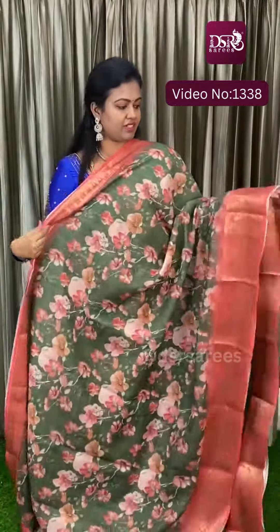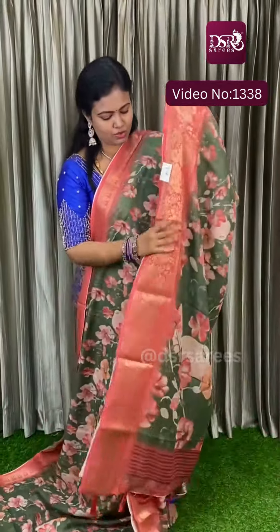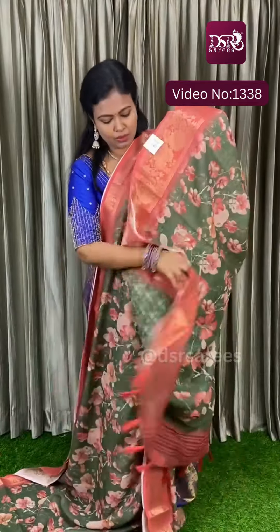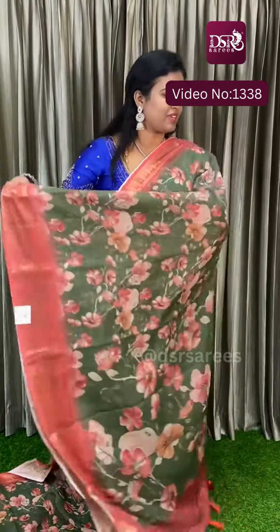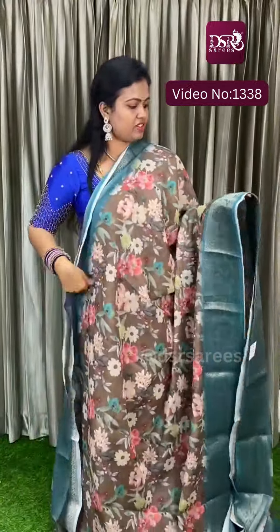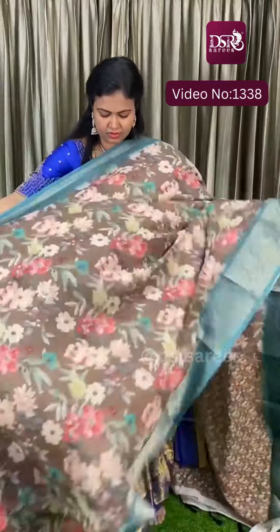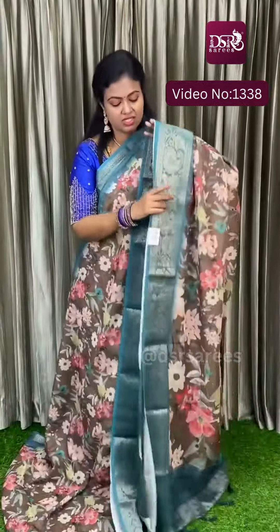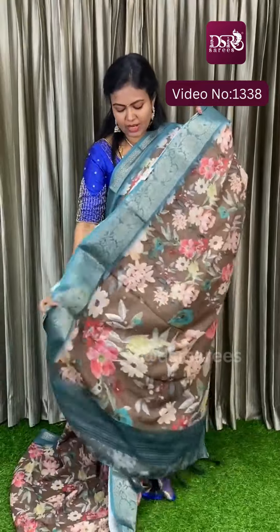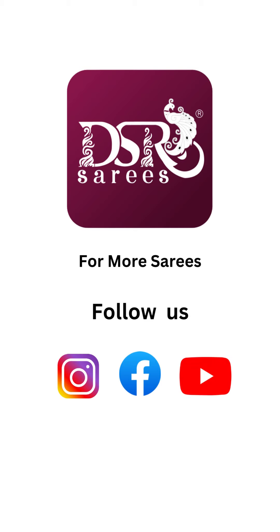And next color is mehendi green with rust color border. Wow, what a color combination — so vibrant! Pallu and blouse. This floral pattern is a blur. Next is again brown with teal blue — super stunning sari, material is really amazing. Pallu and blouse at just 999 plus shipping. To be continued.